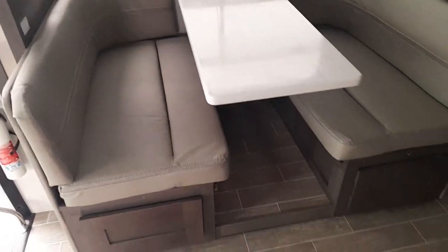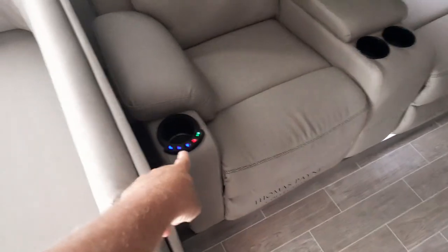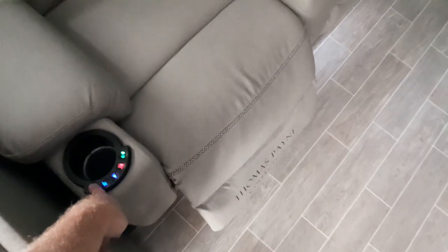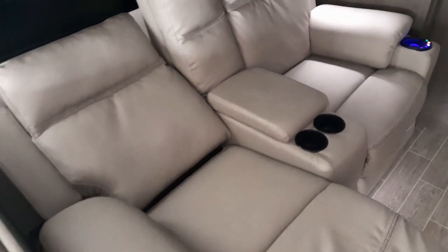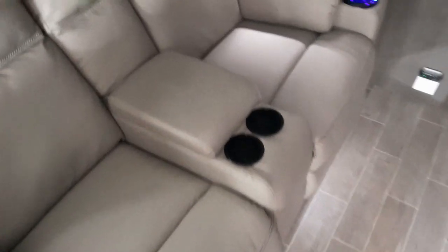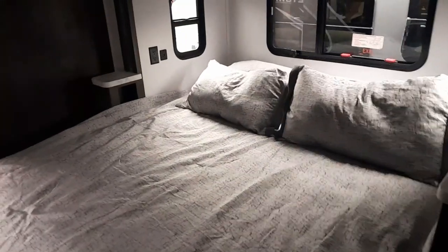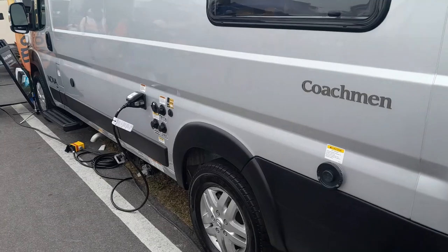I like the dual recliners — that may be a step up I need. These ones have heat and massage in the recliners. You hit the buttons and they recline. They're actually relatively comfortable. You can always tell the difference between an RV recliner and a regular one because if they're manual, the handles are going to be inside. This one has a single slide, so you can see how much more narrow it is than the other one. It's got a full bath in back and kind of a half bath in the center.